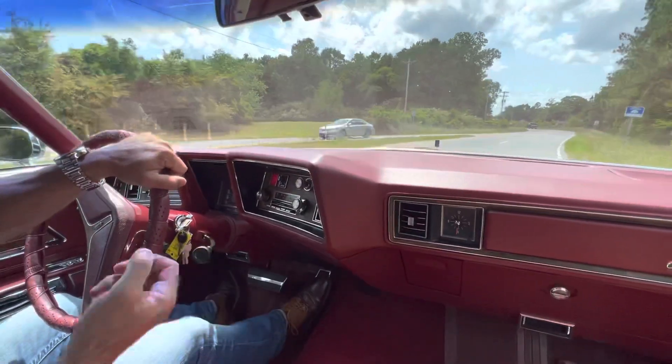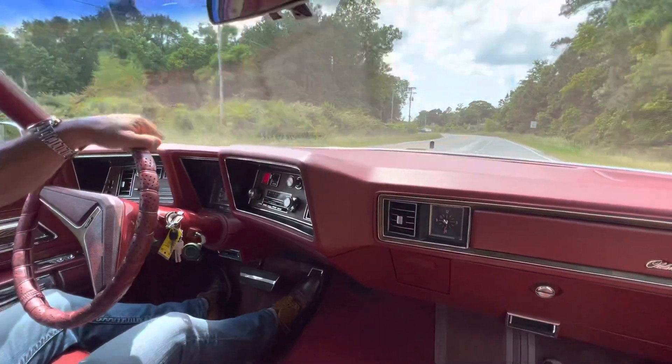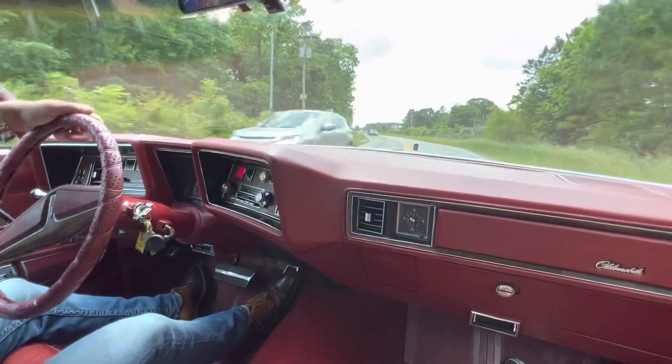The car drives great. I put four new tires on it when I got it a few months back. I think I've had it maybe three or four months.